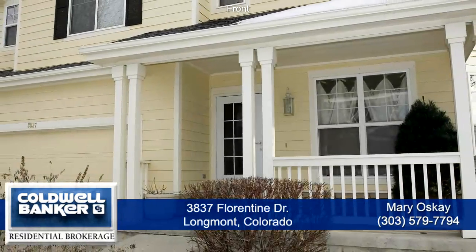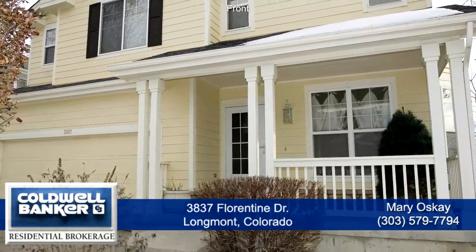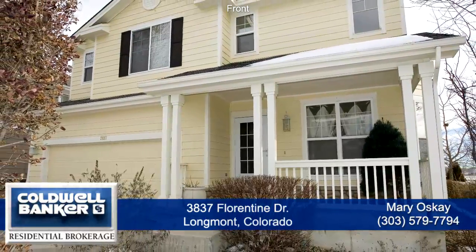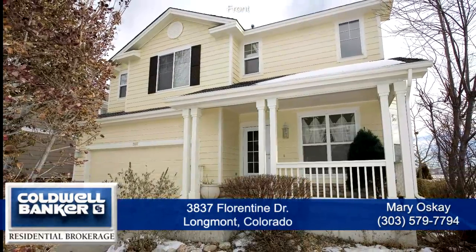Welcome to 3837 Florentine Drive in Longmont, Colorado. This beautiful home is situated on an end lot that has been professionally landscaped at the end of a private drive. This home has a total of 1921 finished square feet and an additional 504 square feet in the basement.